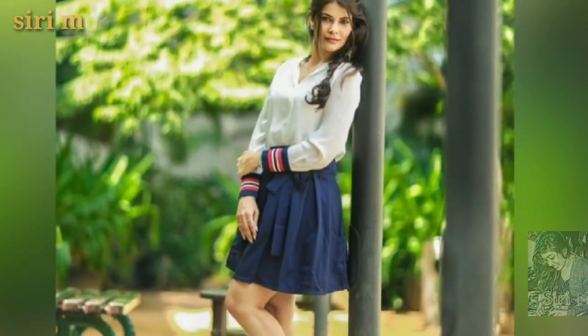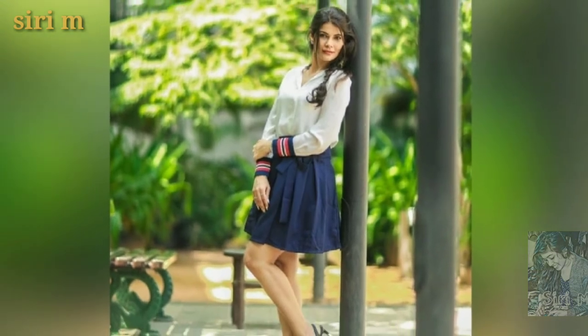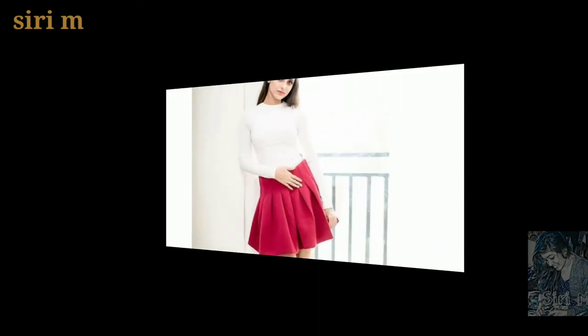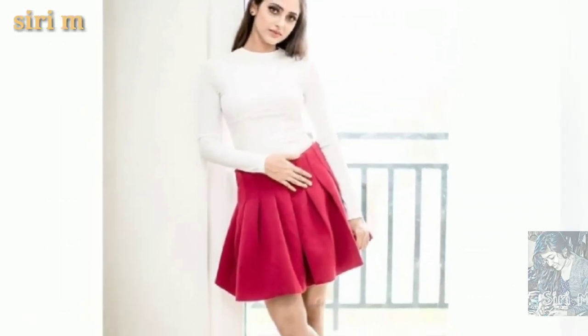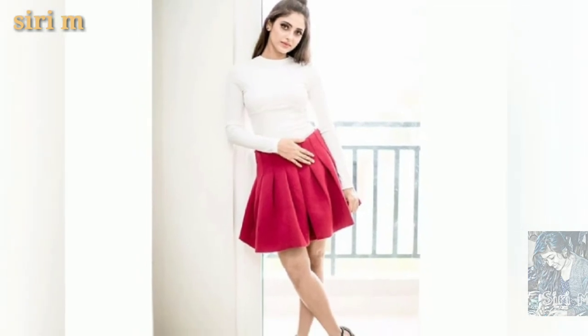The best place for taking leaning photos is wall areas or pole areas. Try leaning photo poses at your wall or taking photos against the wall — you will definitely get beautiful photos.